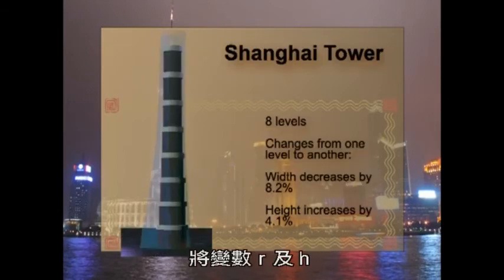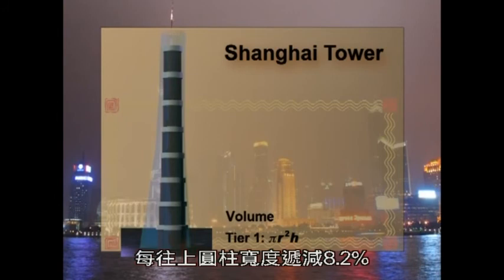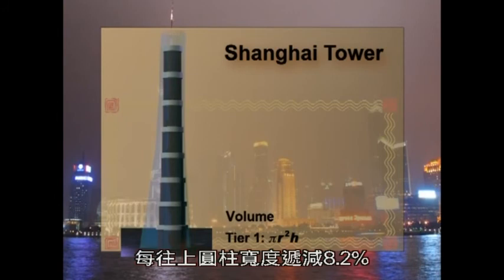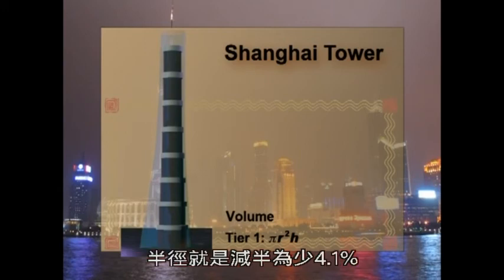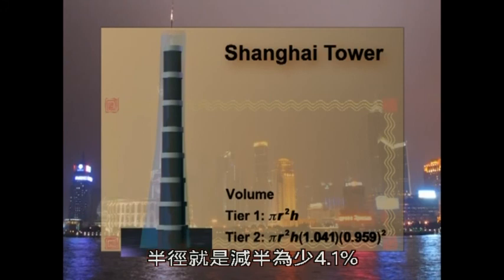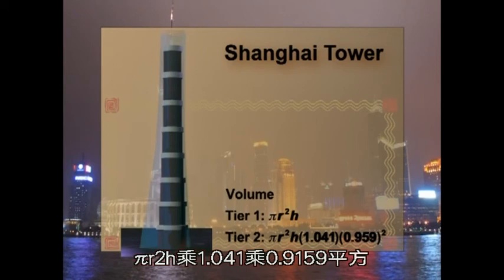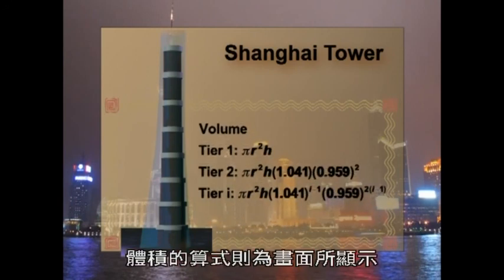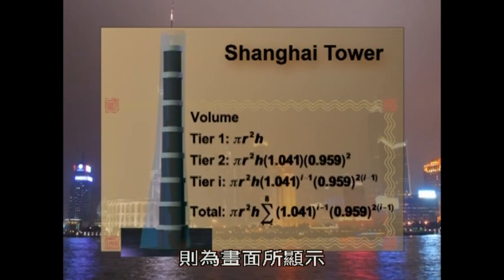Let's use the variables r and h for the bottom cylindrical portion of the Shanghai Tower. Each succeeding cylinder decreases its width by 8.2% and increases its height by 4.1%. Since the diameter of the circular base decreases by 8.2%, this means that the radius decreases by half that amount, or 4.1%. So level 2 is πr²h times 1.041 times 0.959. For any tier i, the volume of that cylinder is found with this expression. The total volume of all the cylindrical sections is found using this expression.